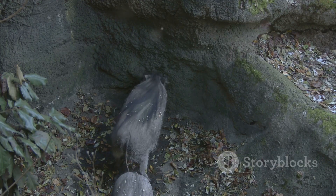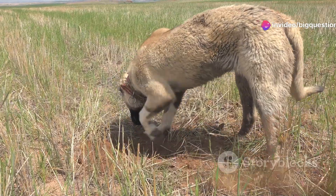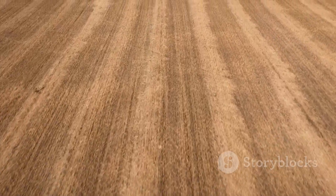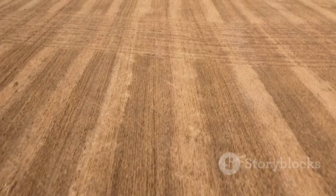Interestingly, while groundhogs hibernate through the winter, gophers do not take a break. They remain active all year, altering landscapes with their continuous digging. They create what are known as eskers — winding mounds of soil that are particularly visible in the spring.